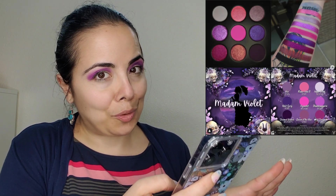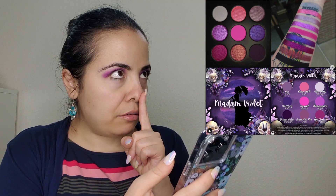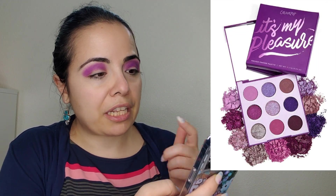Notoriously Morbid is releasing the Madame Violet palette — it's beautiful and purple, but a little bland. It reminds me a bit of ColourPop's purple palette. This is releasing tomorrow, May 19th, at 12 p.m. CST. With Notoriously Morbid you can use someone's code.